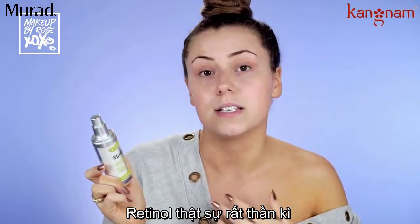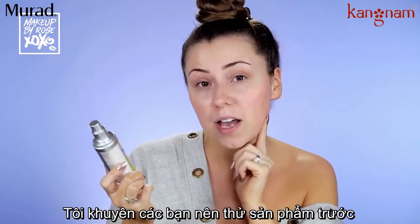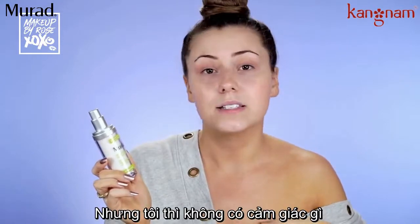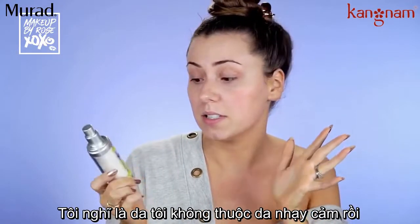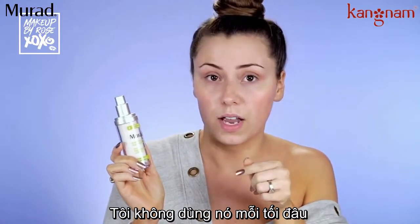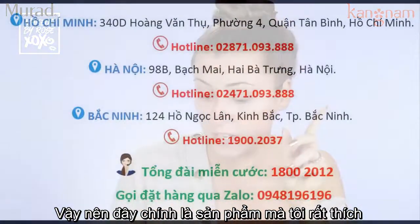If you have sensitive skin, I would recommend doing a patch test — be really careful, retinol can be a little aggressive. It's never done anything to me, I guess I don't have sensitive skin. I use it about three nights a week, not every single night. Tonight just happens to be retinol night, so this is one of my favorites.